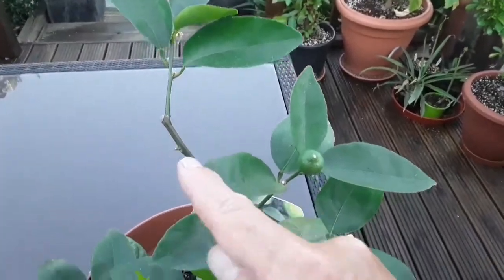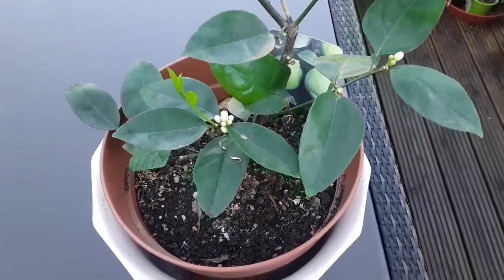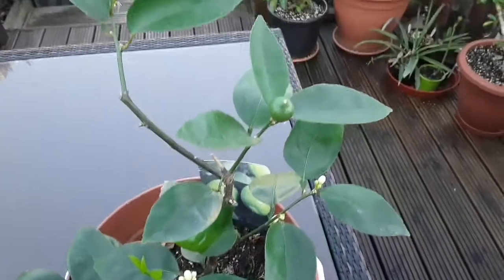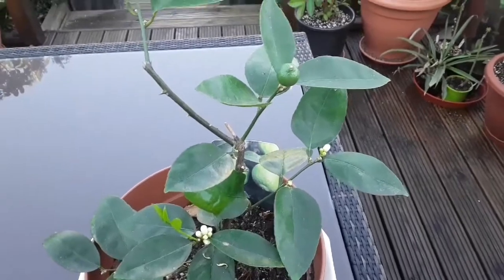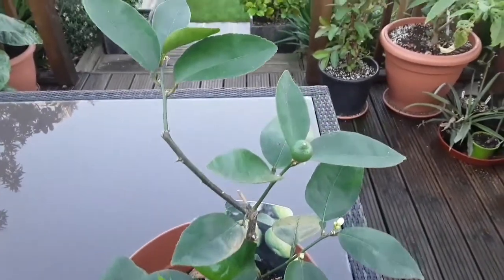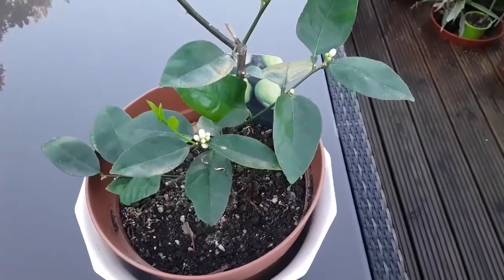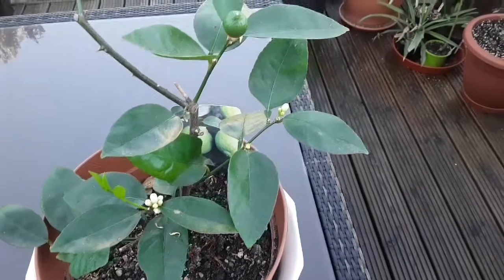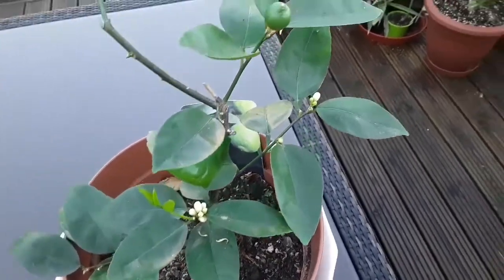It was one that came from the nursery with not very good quality soil, and I over-watered it and probably killed most of the roots off. It got absolutely infested with scale insects, and basically there were just a couple of twigs left on it — it looked like it was on its last legs. However, I repotted it in a good quality citrus compost with some extra drainage.